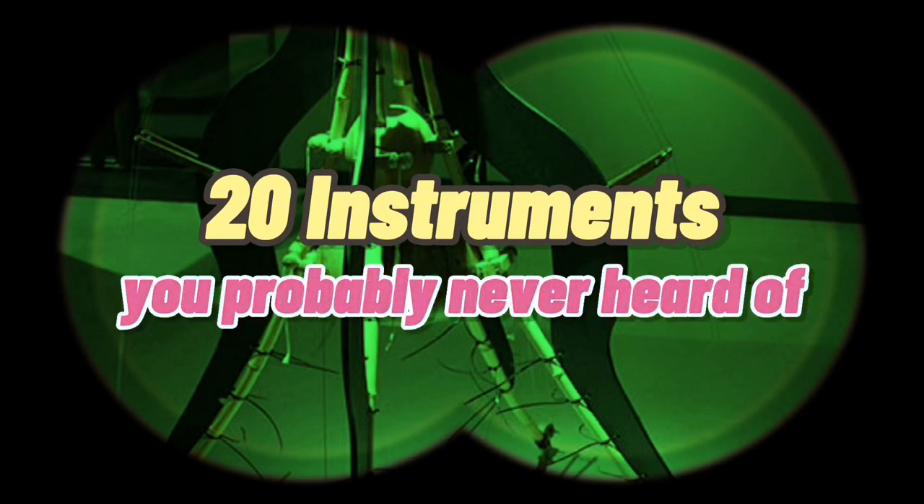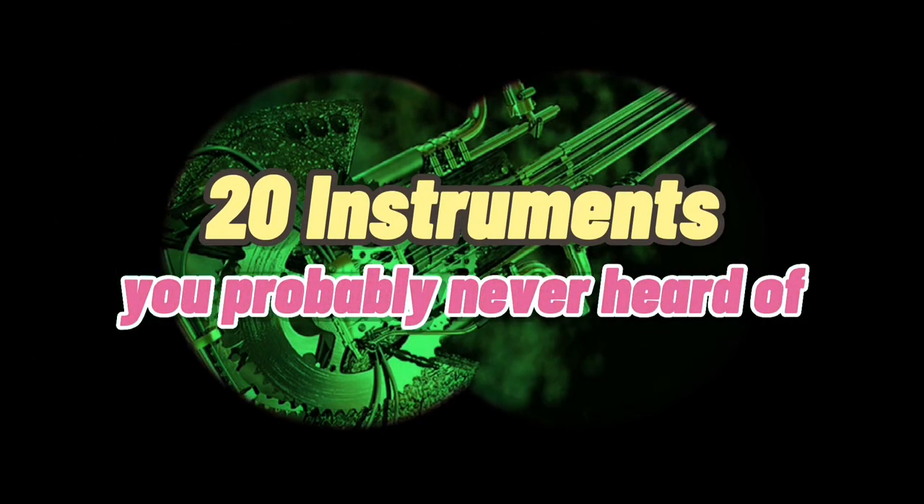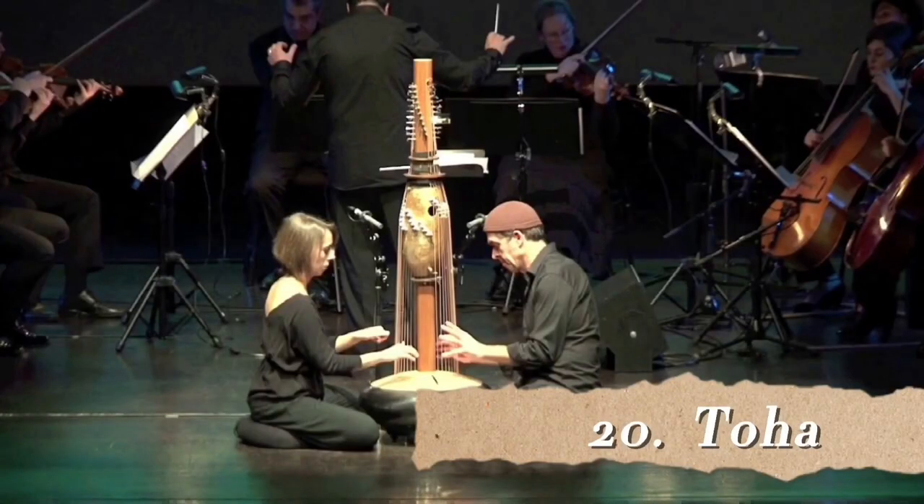20 instruments you probably never heard of before. Number 20: the Toha.